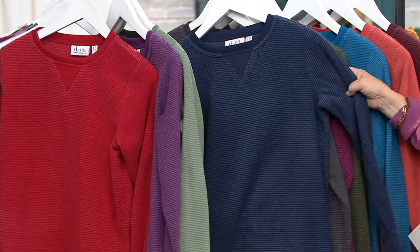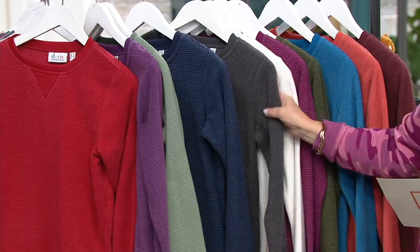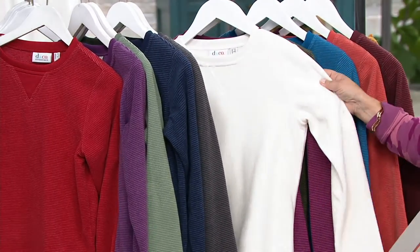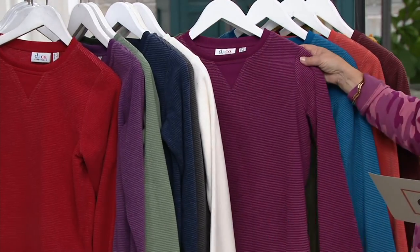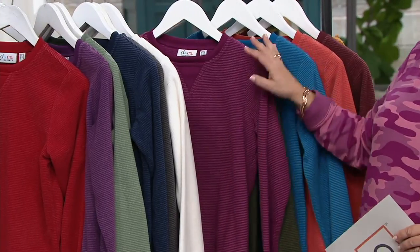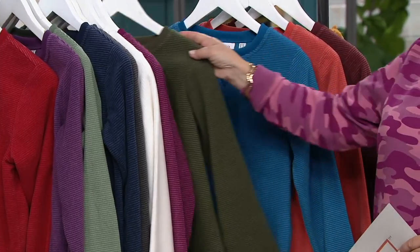Then we have navy — I own that one — and charcoal gray. Here is Natural, that's our cream color. This is that berry color; the berry family of colors is really popular for the season. Here's a beautiful green called True Olive, that's our deepest olive shade.